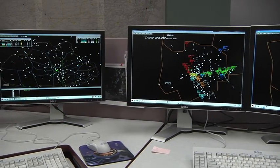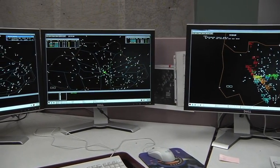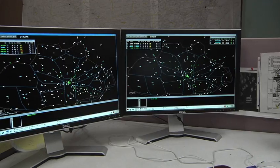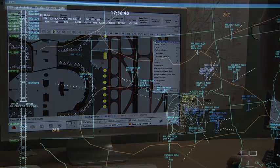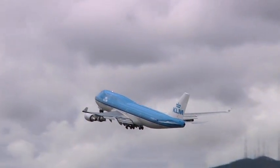Going forward, CTAS will continue to play a central role in NASA's efforts to support the FAA as they develop the next-generation air traffic management system. CTAS will be continuously used in the future to develop new ideas and algorithms to automate the system and assist controllers in managing the growing volume of air traffic in the national airspace.